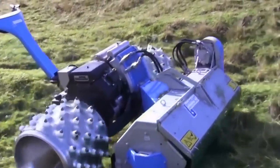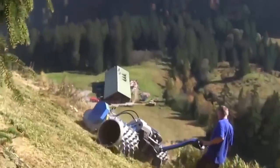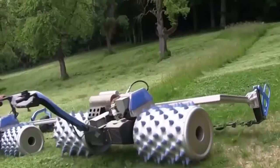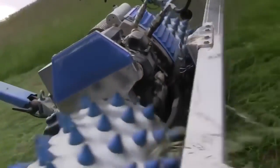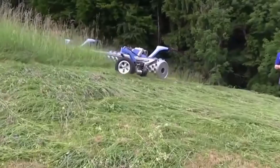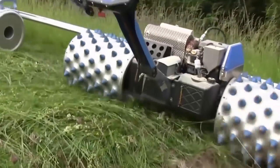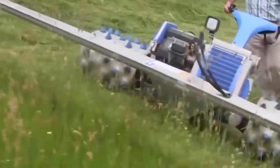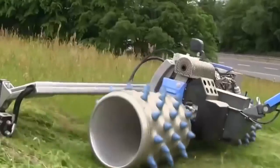This beast mower is also capable of caring for sensitive ecological land using its unique technology. Able to tend to areas not accessible with other mowers, the Brielmeyer provides the perfect balance of power and efficiency. Using 7 and 9 row studded roller wheels, the mower gently navigates any terrain.